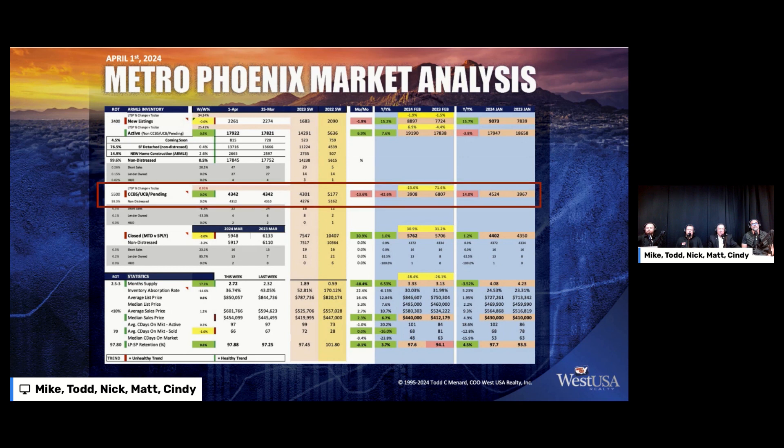Taking a look at pending: pending is at 4,342. Many of you may remember we were having a conversation about a year ago where this number was close to 2,000. The rules of thumb — if we're getting 2,400 units of new listings each week and pending averages about 5,500 at any point in the month, that means we're in an exceptionally stable real estate market. So 4,342 is good. Last year we were only at 4,301. Two years ago we were at 5,100 to 5,200 — that's what we need, provided we have 2,400 new listings each week.